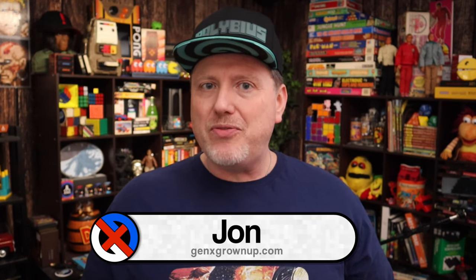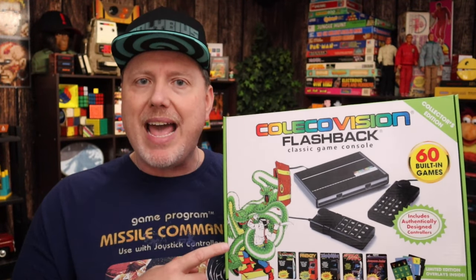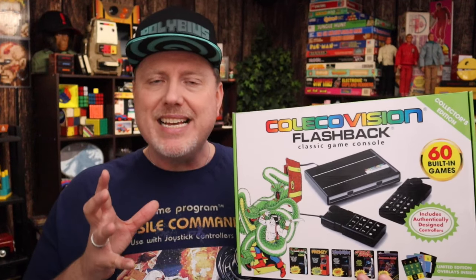Hey there, welcome back to Gen X Grown Up. I am John, a Gen X grown-up, and in this video I want to share my first step down the path of becoming a ColecoVision collector. It started not with an actual ColecoVision but with this ColecoVision Flashback that was put out by AtGames back in 2016.